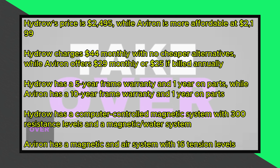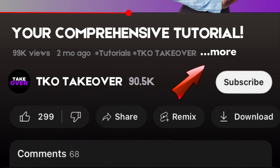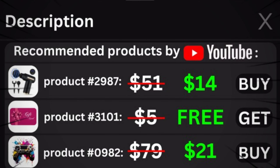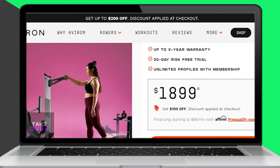The primary distinction lies in pricing and warranty. Hydro's current price is $2,495, while Aviron's is $2,199, making it slightly more affordable. Another difference is in their monthly subscription plans: Hydro charges $44 monthly with no cheaper alternatives, while Aviron charges $29 monthly or $25 if billed annually, offering a more cost-effective option.